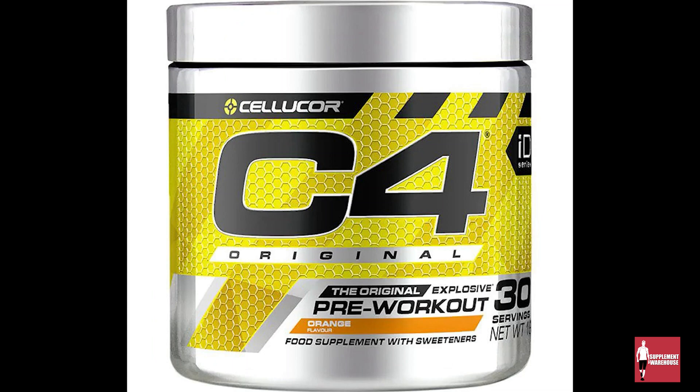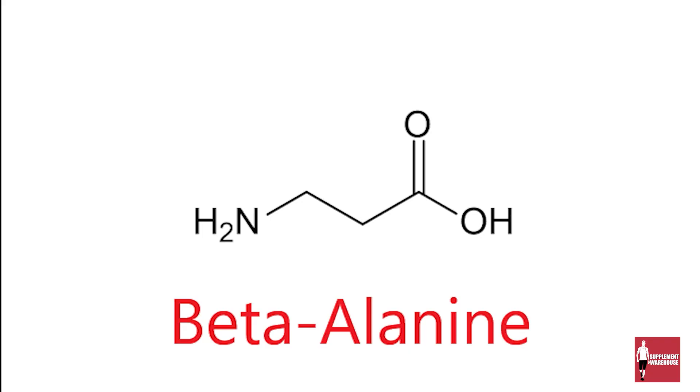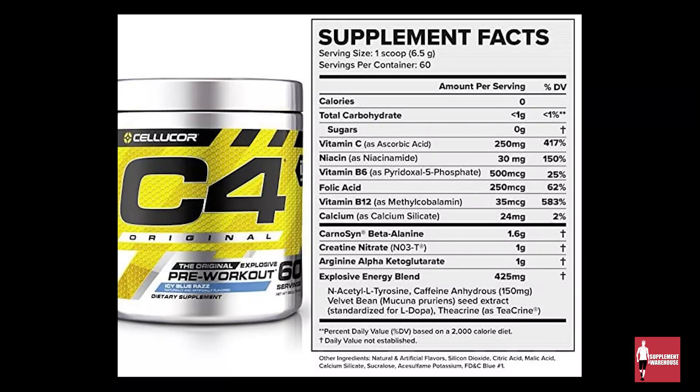At number three, we have the original C4. C4 is a pre-workout made by Cellucor that comes in an array of flavors and is one of the most widely used pre-workouts in the world. Not only does C4 contain beta alanine, which as stated previously is proven to increase endurance and allows you to do more reps in the gym, it also contains 150 mg of caffeine, which has been found to improve your mental alertness and help you focus in the gym.